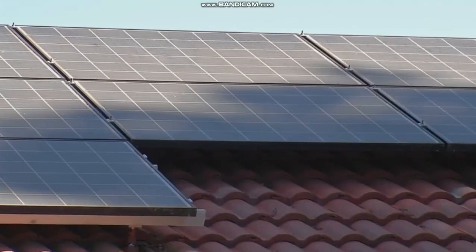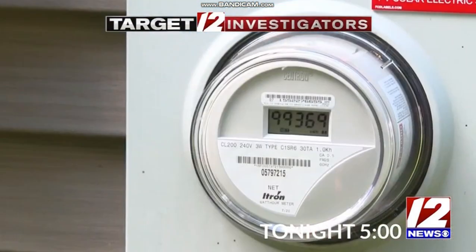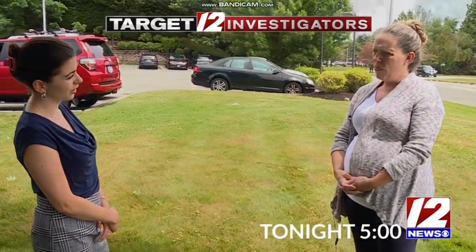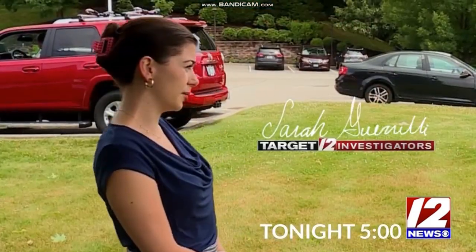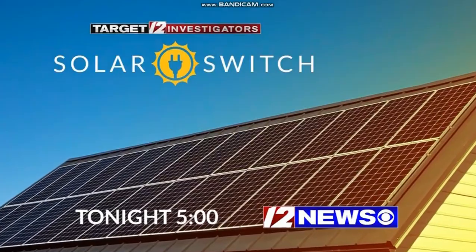Solar energy — many local homeowners made the change, hoping to save on their energy bills. Some say it's the best decision they've ever made, while others haven't been so lucky. So what should you know if you're thinking about going green? Target 12 consumer investigator Sarah Grinelli takes an in-depth look, tonight on 12 News at 5.